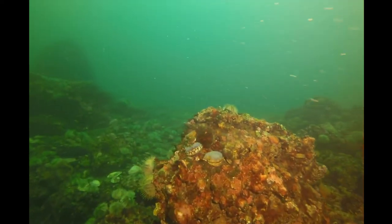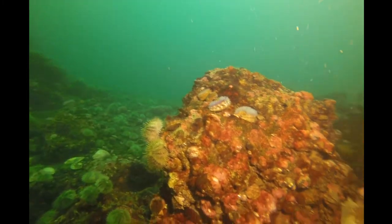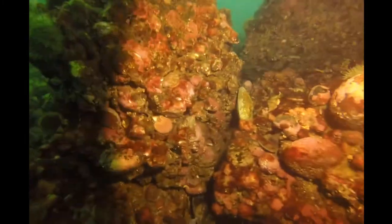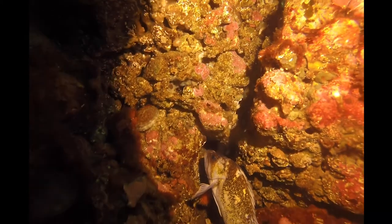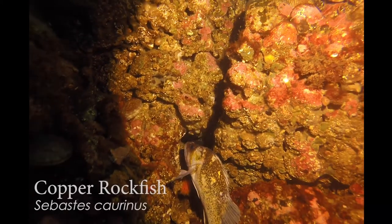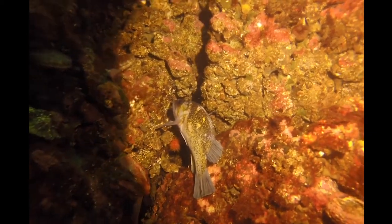I love it when you can get the perspective of the green water in the background — it really gives you an understanding of why the 'emerald sea' is a nickname for these waters. Some more rockfish tucked in these crevices. You can understand why they get their name — rockfish.